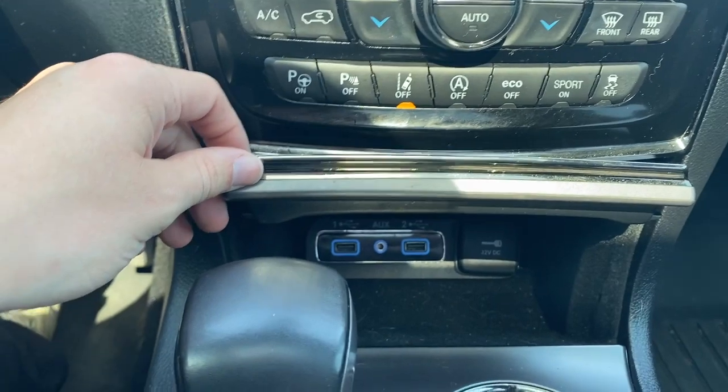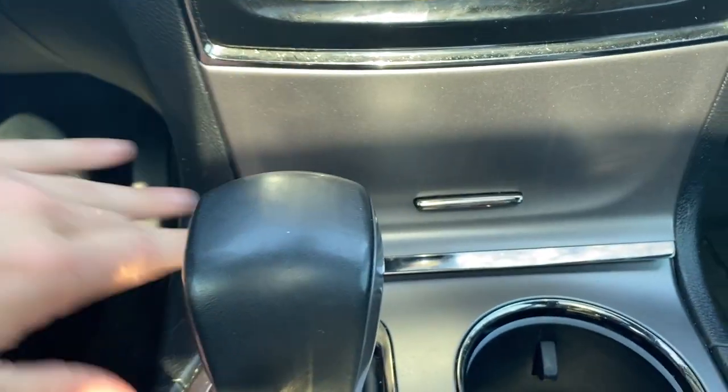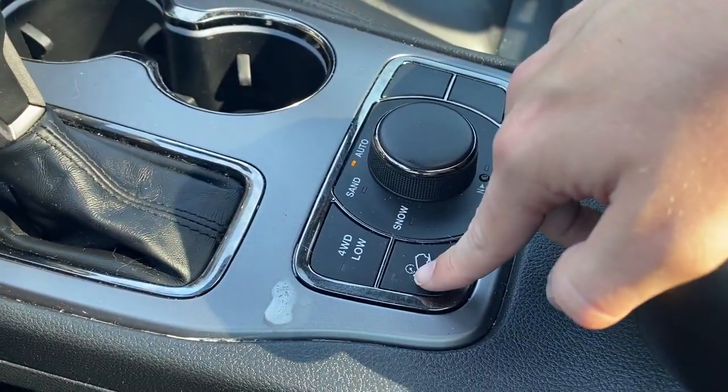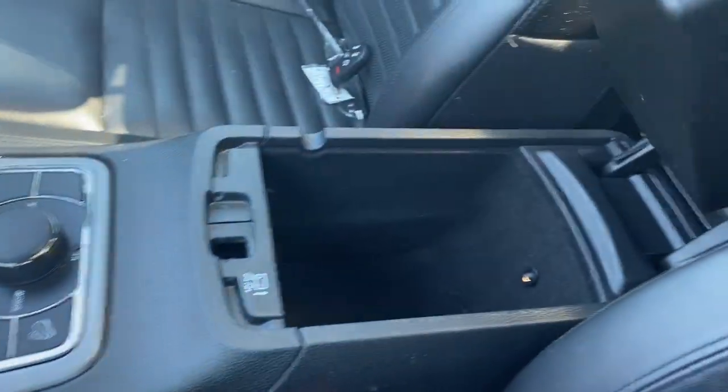At the bottom here we have two USB plug-ins, as well as an aux and a 12 volt. Two cupholders in the middle, hill descent control, and here is the center console — it has a storage compartment above and one that goes deeper below.